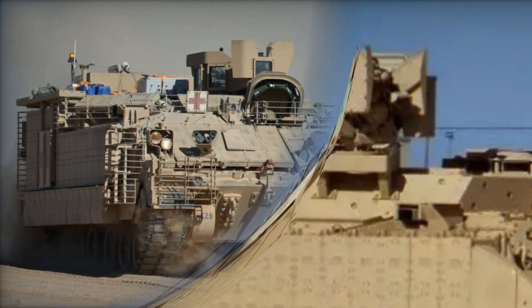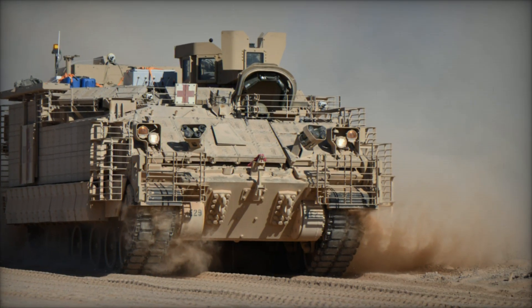You don't want to miss the full story — stick around till the end to see what makes the AMPV such a game-changer.